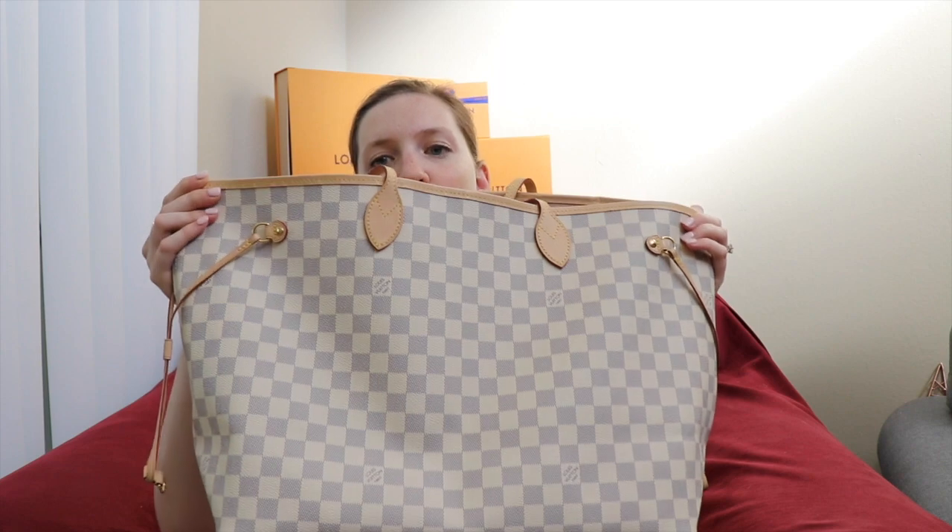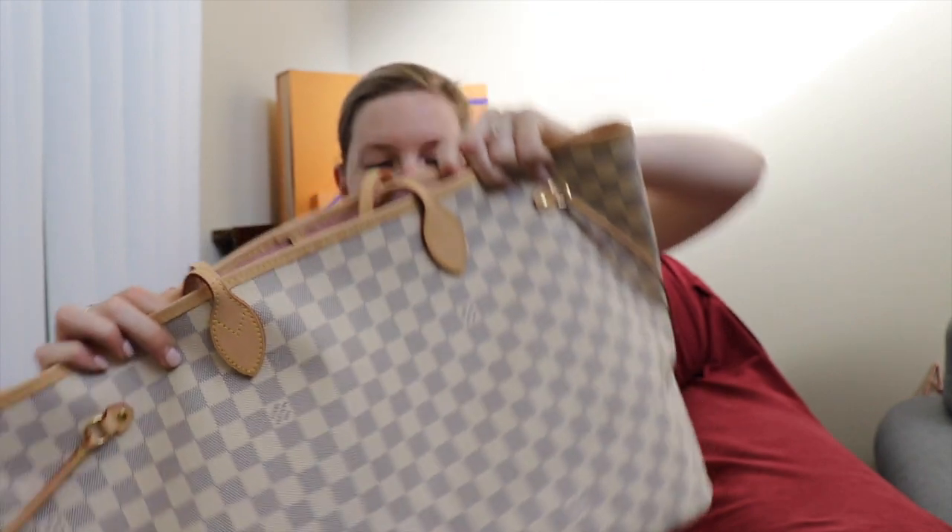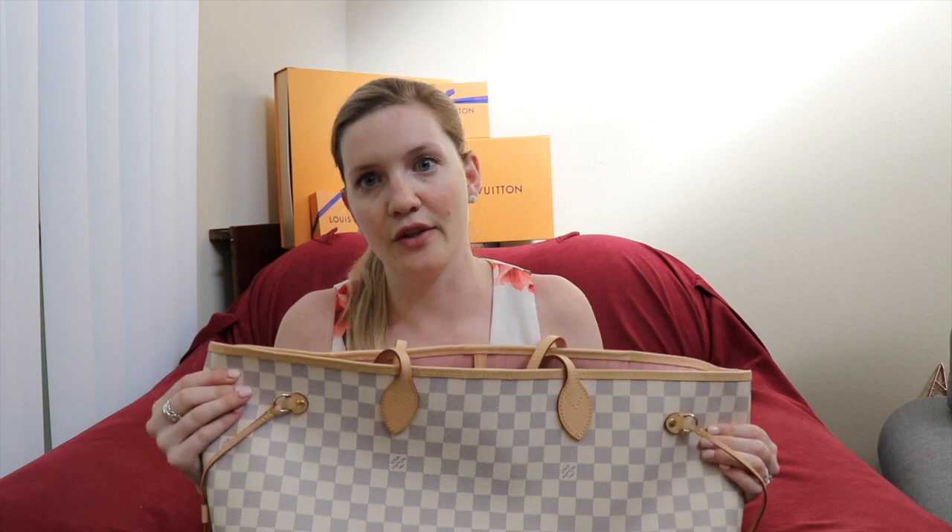Fun fact for Neverfull storage: the bag does fold flat, which is how it arrives from Louis Vuitton. My SA told me the best way to preserve the handles is to fold them inward, so that's what I do when storing. I also spray Apple Guard on everything — I don't want water stains if I can help it, and it protects the bag without causing any harm.